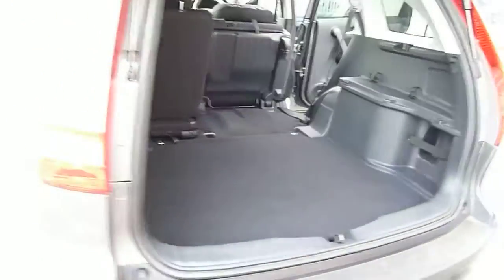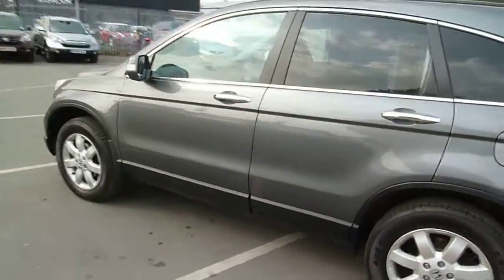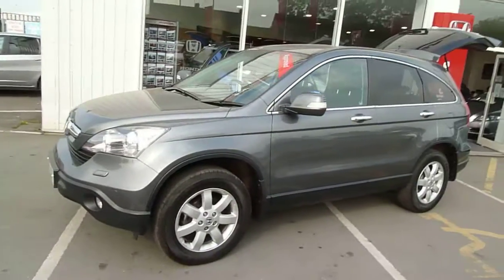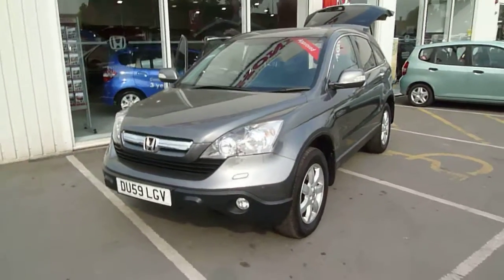This car is here with us at JT Hughes Honda in Shrewsbury. If you'd like a test drive, please contact myself — my name is Kyle — or my colleagues Julie or Ashley on 01743 440 9, and we'll gladly take you for a drive. Any other questions, please contact us. Thank you for watching.